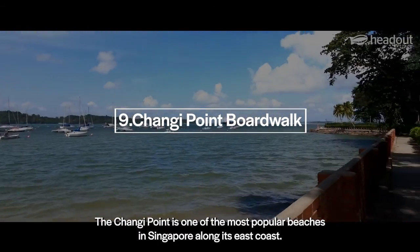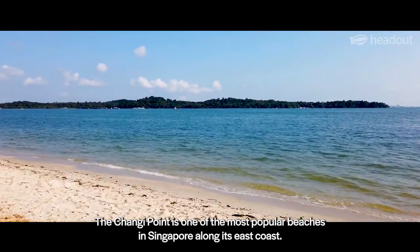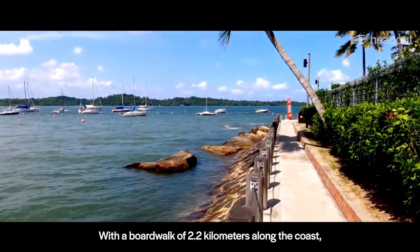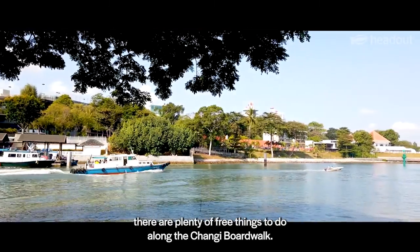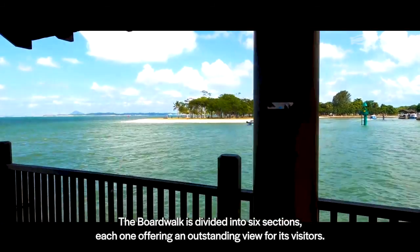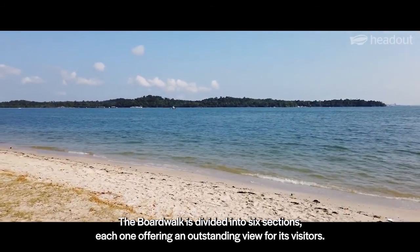The Changi Point is one of the most popular beaches in Singapore along its east coast. With a boardwalk of 2.2 kilometers along the coast, there are plenty of free things to do along the Changi Boardwalk. The boardwalk is divided into six sections, each one offering an outstanding view for its visitors.